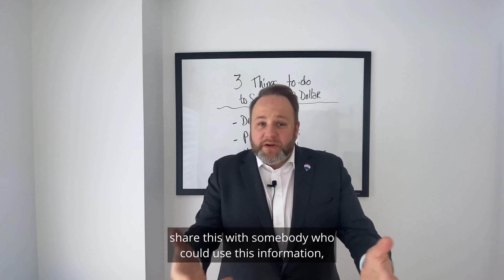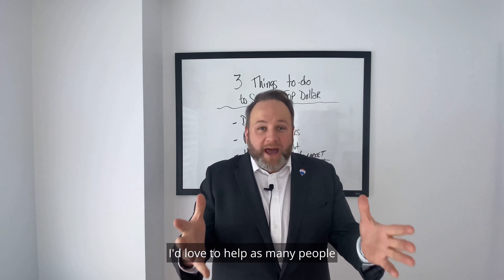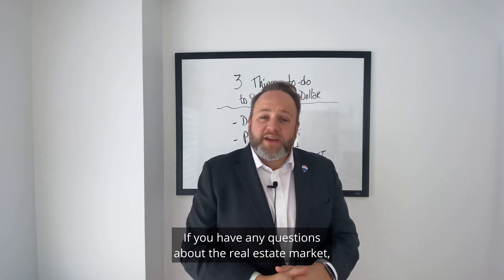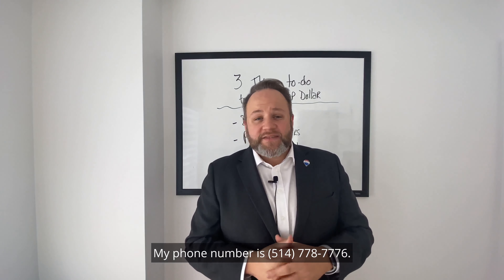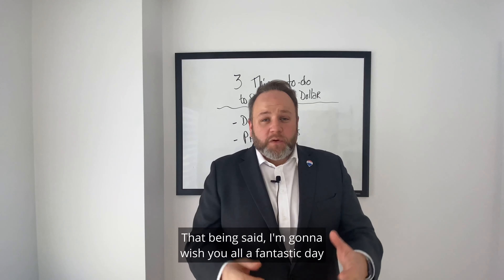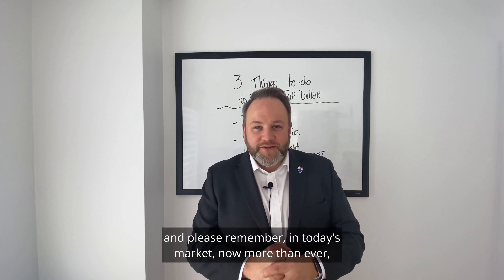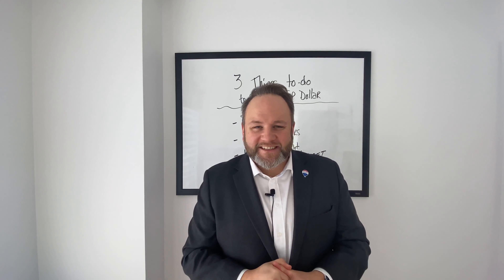I hope this information was useful — please let me know in the comments below and share this with somebody who's thinking of selling. I'd love to help as many people in the community as possible. If you have any questions about the real estate market, reach out — my phone number is 514-778-7776. I'd be happy to help with your real estate goals. Have a fantastic day, and remember: in today's market, now more than ever, who you work with truly matters.